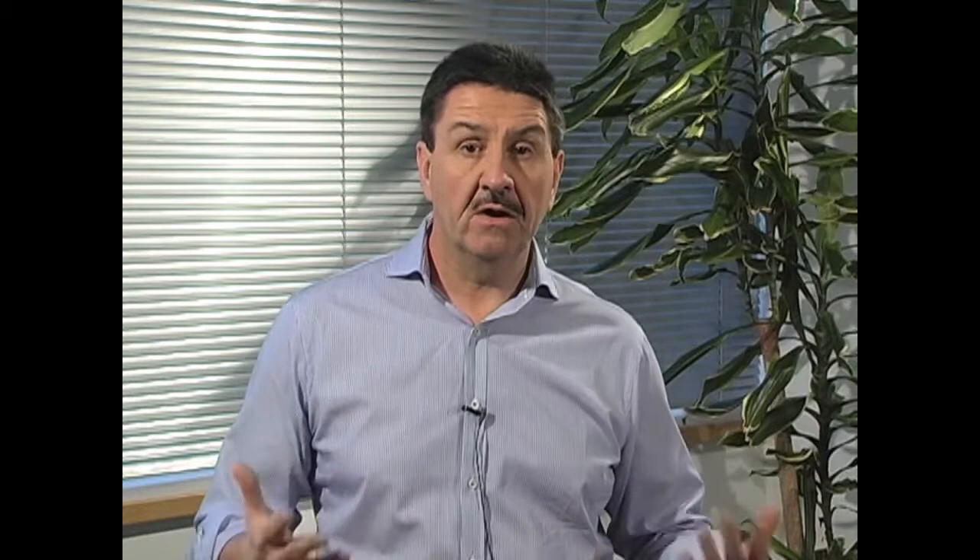If you're currently a program leader licensed to teach the Kepner-Trigo problem-solving and decision-making process, and you want to find out information about how you can upgrade your skills to teach the new offering, then please contact your local client relationship manager.